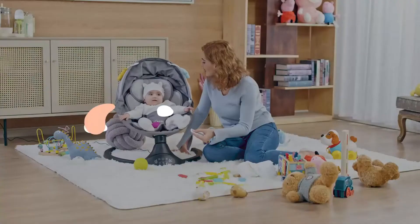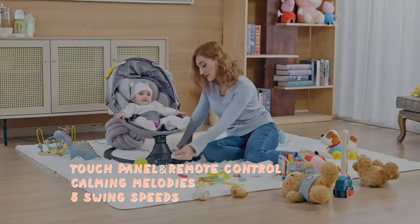Babies require a lot of holding, soothing, and feeding, which can sometimes feel exhausting for parents.